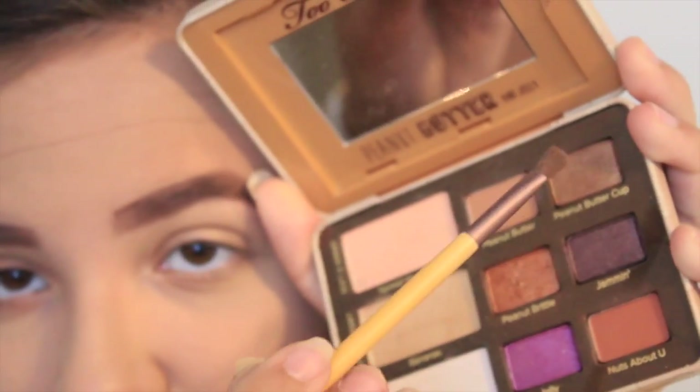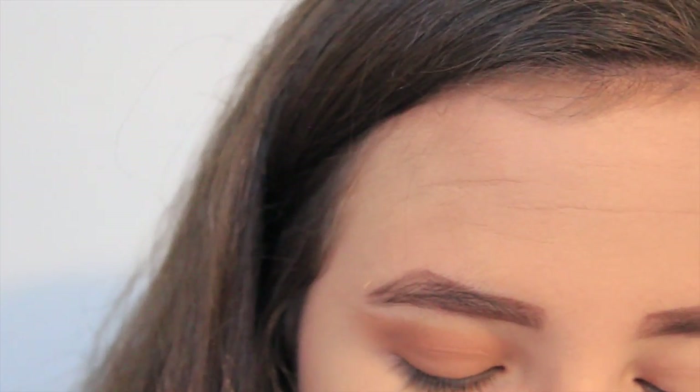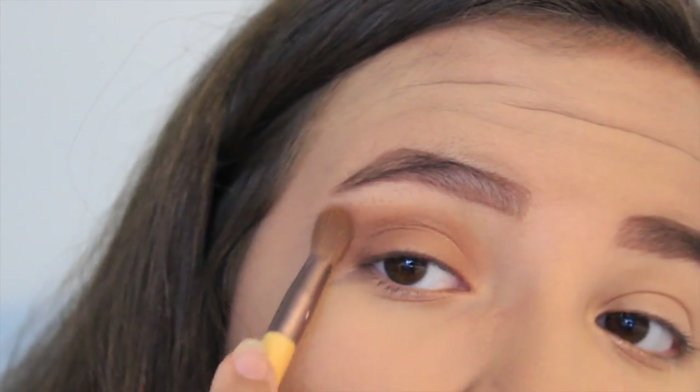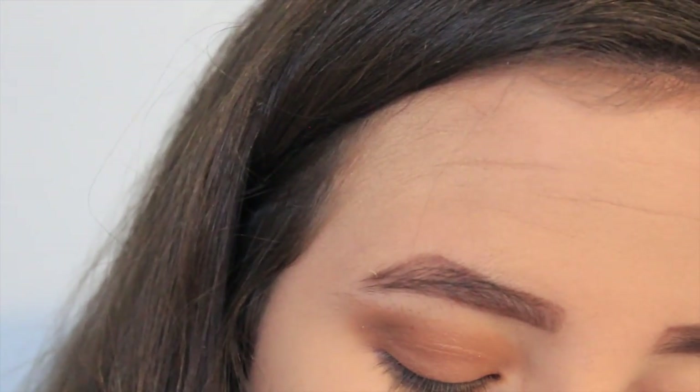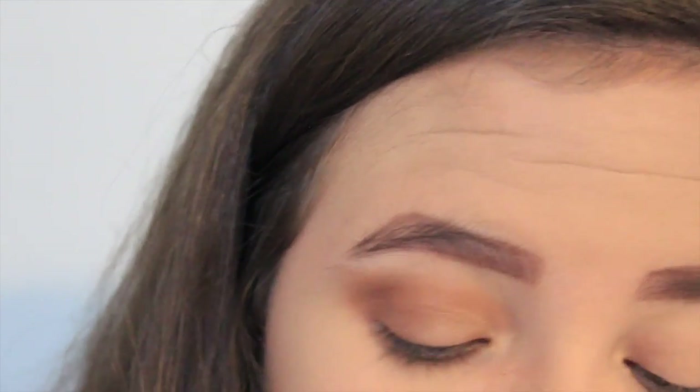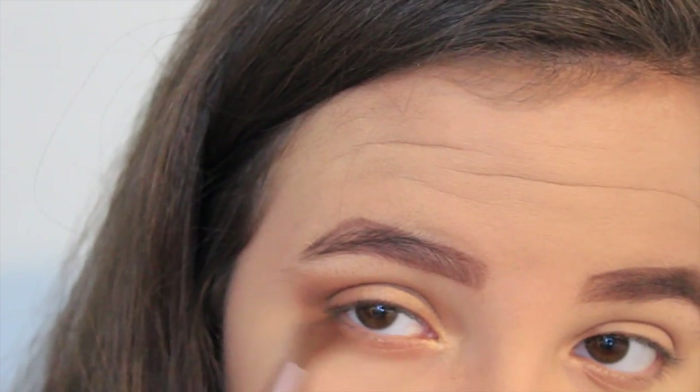I'm gonna take this little small brush and apply Peanut Butter Cup — it's basically just this dark shimmery color — and blend it onto my outer V. Don't go overboard; you can always clean it up to make sure it's not too big. I'm gonna take Bananas, which is this gold color, and apply it on the beginning of my lid and into my inner corner. Then I'm gonna take the same little fluffy brush and Peanut Butter and drag it onto my lower lash line, because if I don't, it's gonna look super weird when I wear falsies.